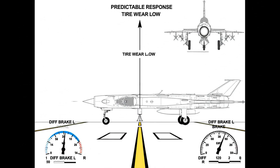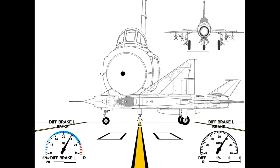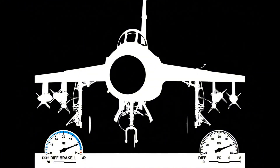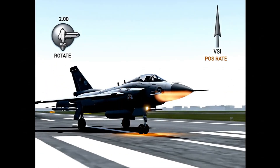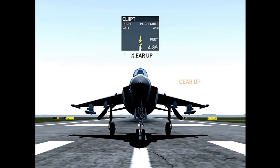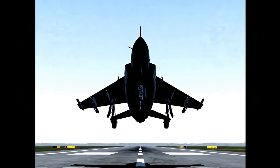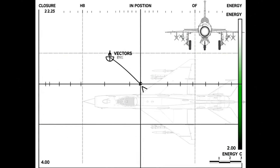Nose wheel steers with differential braking; the short wheelbase demands care. Predictable response preserves tires and lineup accuracy improves. Throttle to max, afterburner lights, acceleration builds. The rotation cue arrives; gear cycles clean and the climb schedule engages safely.